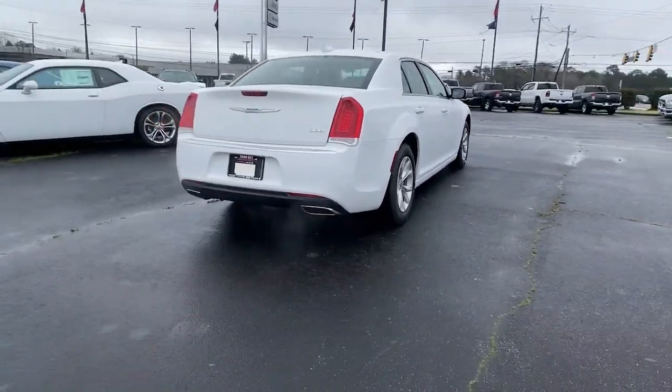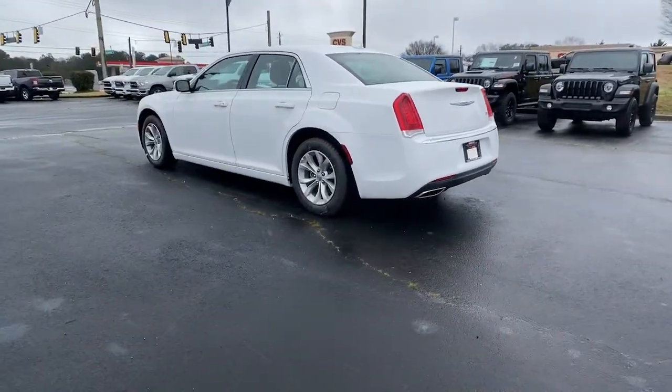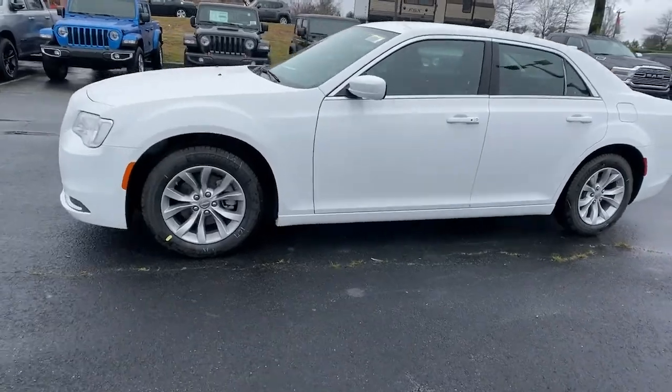Keyless entry, backup camera, satellite radio, woodgrain interior trim, keyless start, V6 cylinder engine, heated mirrors, multi-zone AC, aluminum wheels, Wi-Fi hotspot.